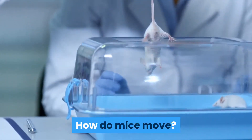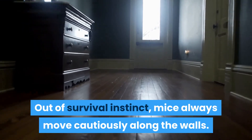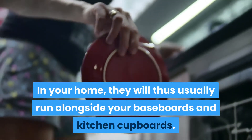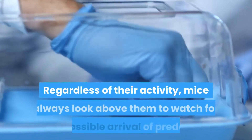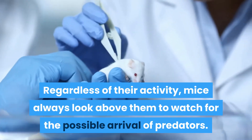How do mice move? Out of survival instinct, mice always move cautiously along the walls. In the wild, this protects them from predators. In your home, they will usually run alongside your baseboards and kitchen cupboards, so it is unlikely that a mouse will cross a room. Did you know? Regardless of their activity, mice always look above them to watch for the possible arrival of predators.